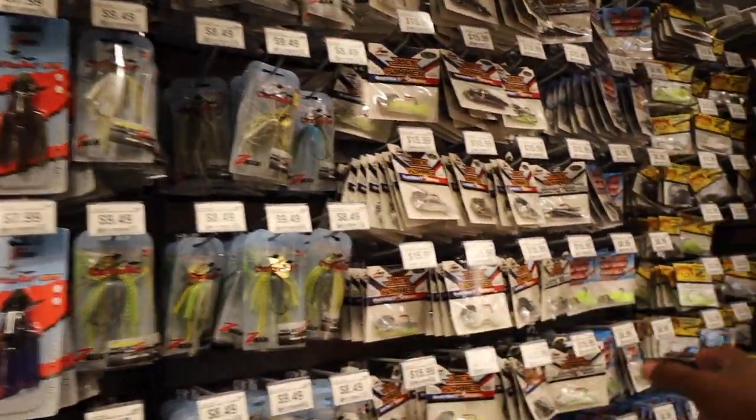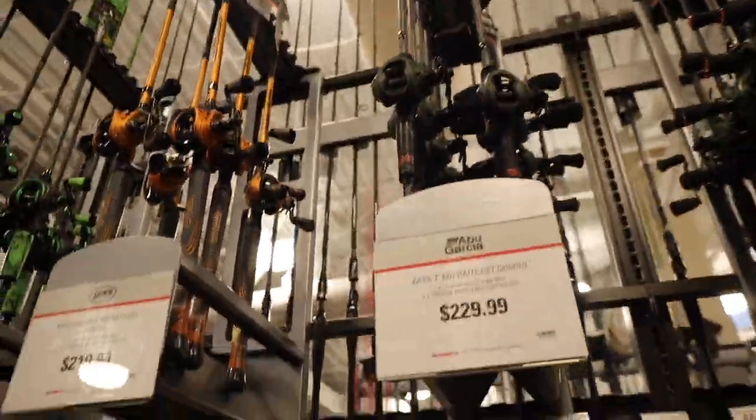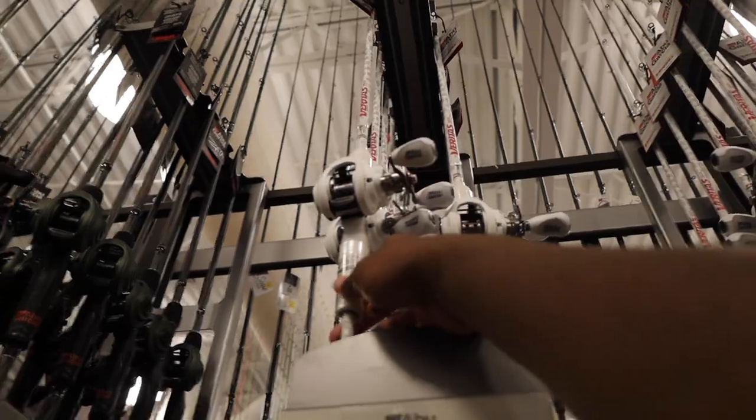I didn't even see these up top — the Zeta combos. I have the reel but I don't have any with the rod — I need one of those too. And we have a couple of these — the Zeta Z. Then the buzz baits are right here. I have to get out of this store, guys.